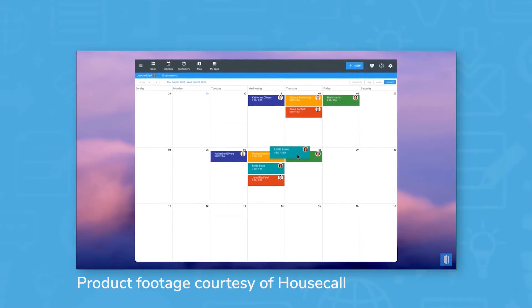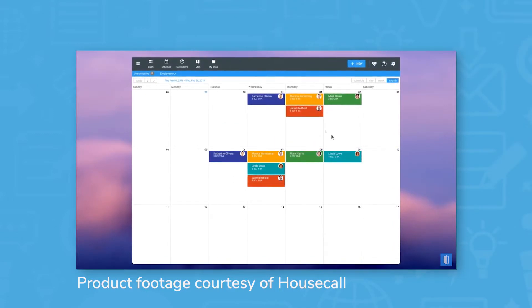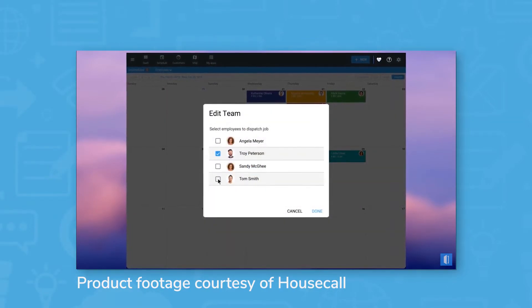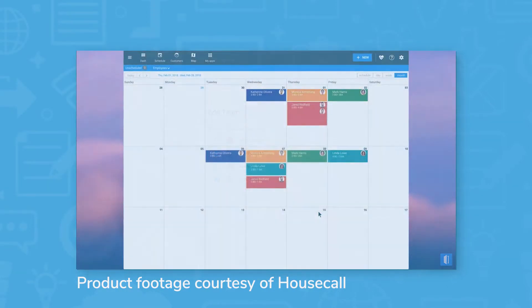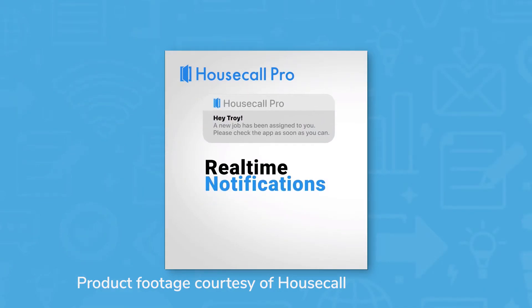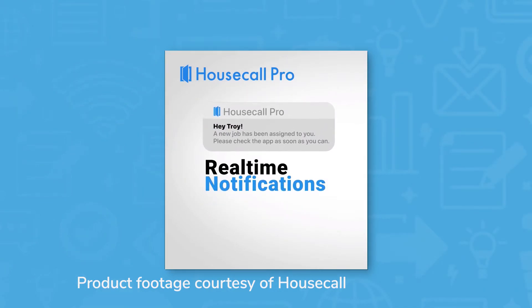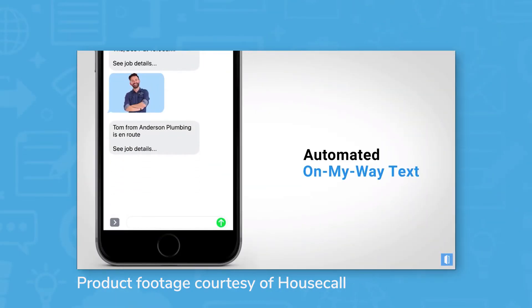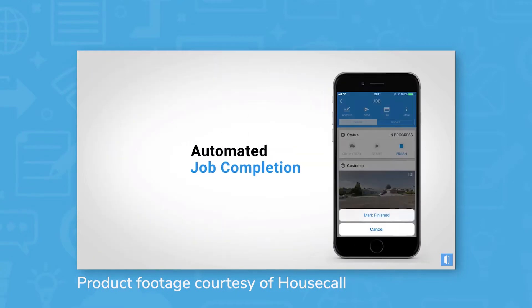The drag-and-drop scheduling tool in Housecall Pro lets you create jobs and assign technicians in a calendar view. The system shows when technicians are busy, so you don't run the risk of double booking. Once a job is assigned, technicians get a notification from the mobile app with job details, including the address with GPS directions. Technicians can use the chat feature in the app to send messages to CSRs, and GPS tracking lets you see how close technicians are to the job site.